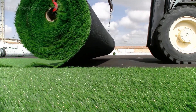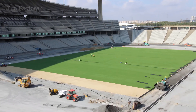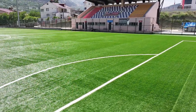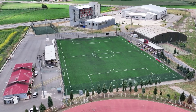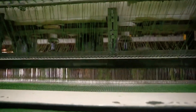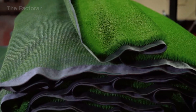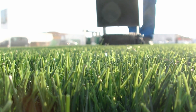Installation is also significantly faster. The turf is rolled out over a prepared base and can be used almost immediately. With no need for watering, mowing, or fertilizing, maintenance costs drop sharply and water consumption falls to nearly zero. Thanks to the combination of high usage efficiency and low upkeep costs, artificial turf is increasingly becoming a strategic choice for modern sports projects.